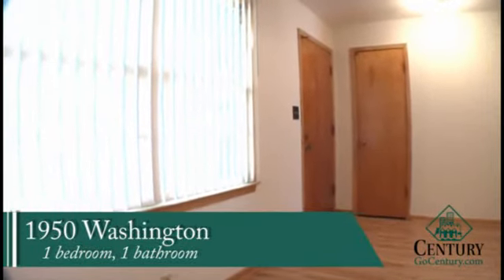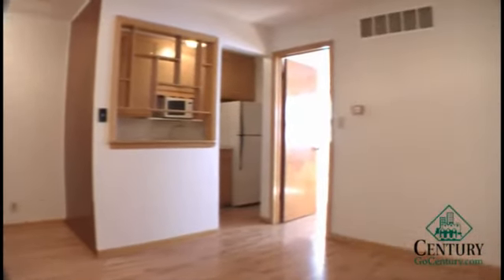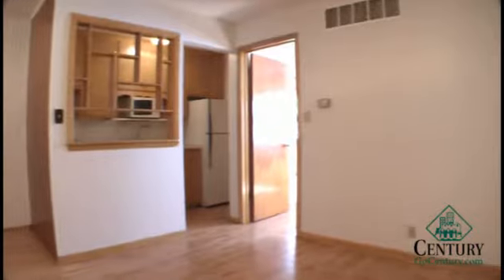1950 Washington. This is our one bedroom, one bathroom layout. As you walk into the unit, to your immediate left you have a coat closet. Off to the right hand side, you have your living room space.